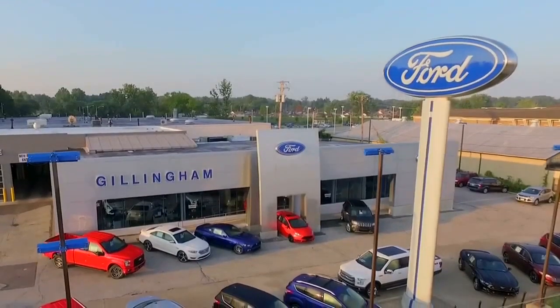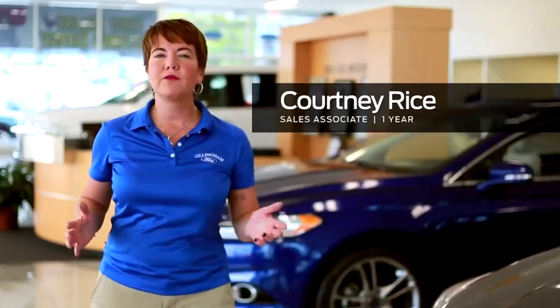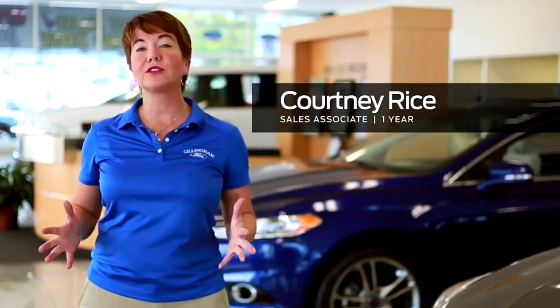Hi, I'm Rob. In 1957, my grandfather opened Gillingham Ford with the idea that we would treat employees like customers and customers like family. He believed that happy employees would lead to happy customers, and he was right. Nearly six decades later, Gillingham Ford has 68 employees and thousands of happy customers.